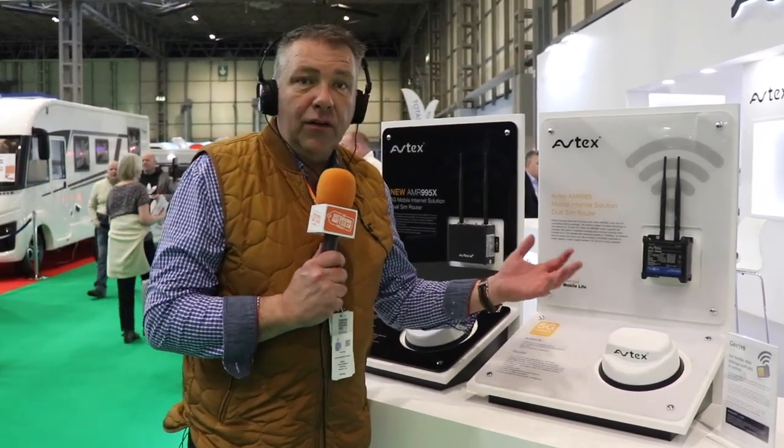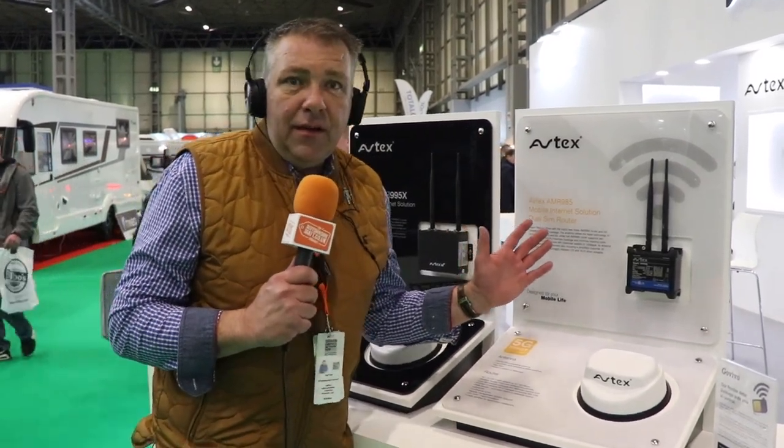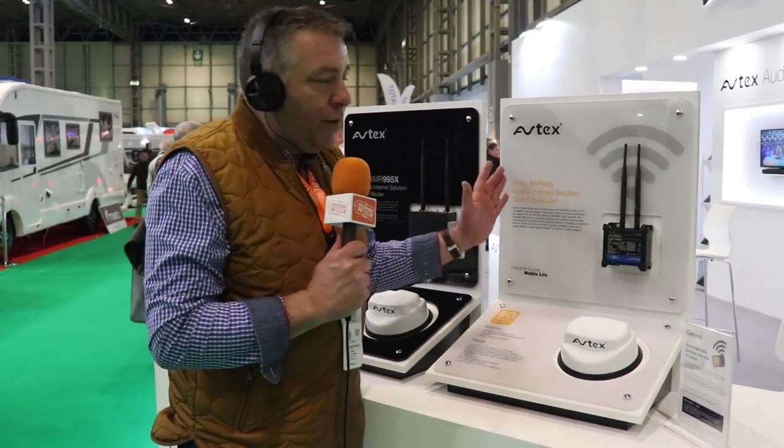We're covering this topic in a lot more detail throughout this year as the technology changes and improves. We're on the Avtech stand here at the Caravan Camping Motorhome Show in February at the NEC, and this is the product that you can currently buy as of February 2023.